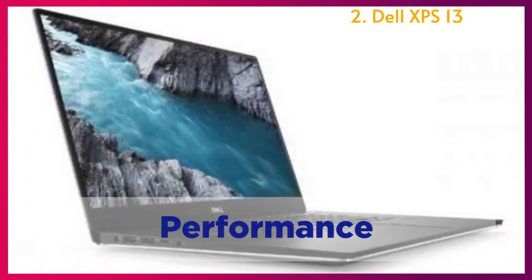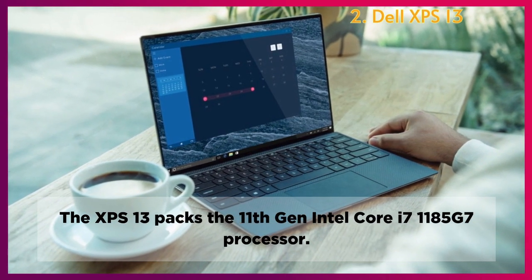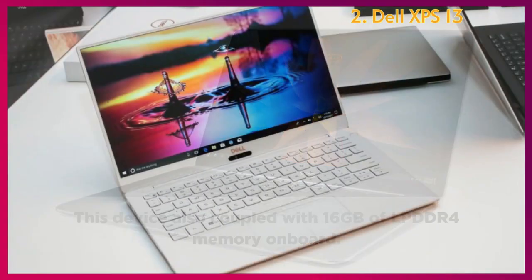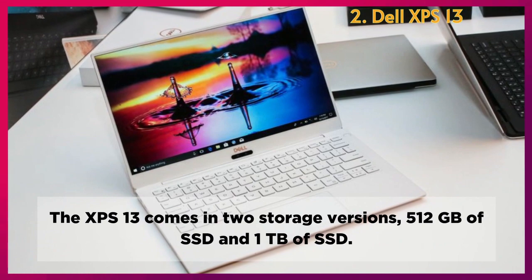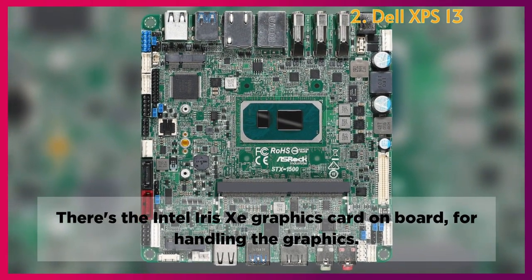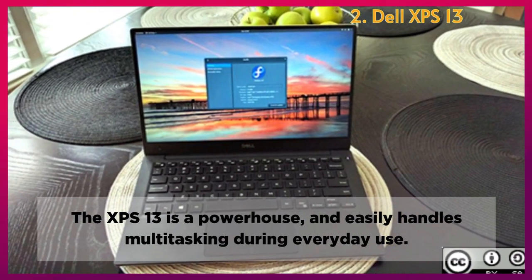Performance: The XPS 13 packs the 11th Generation Intel Core i7-1185G7 processor, coupled with 16GB of LPDDR4 memory onboard. It comes in two storage versions: 512GB SSD and 1TB SSD. There's an Intel Iris Xe graphics card onboard for handling graphics. The XPS 13 is a powerhouse that easily handles multitasking during everyday use.